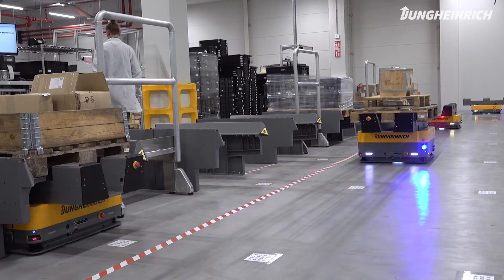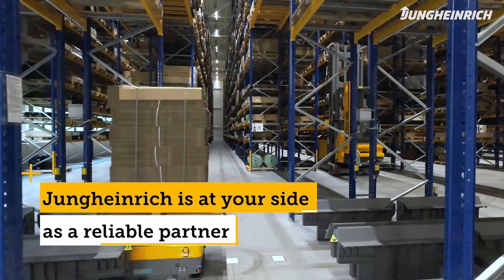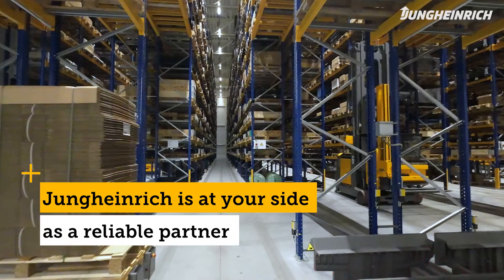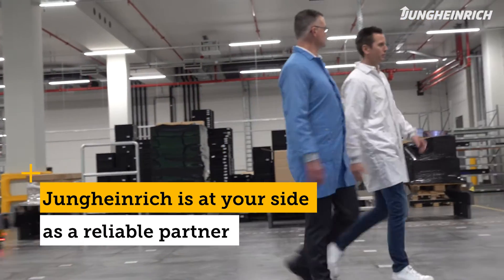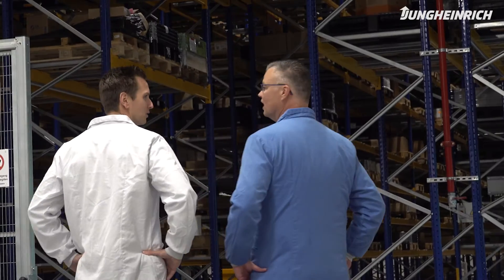In the end, Jungheinrich was one of the suppliers who could offer this concept to us. Besides price, an important factor was our good working relationship with Jungheinrich over so many years. We found that they were also able to provide us with a great service.